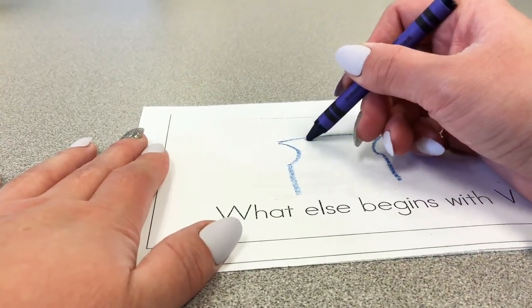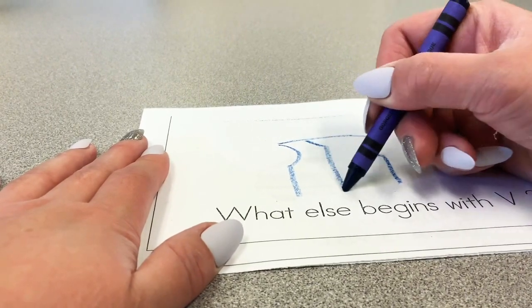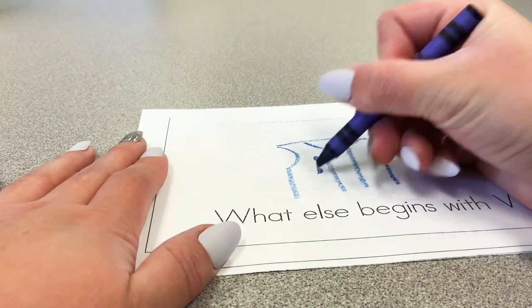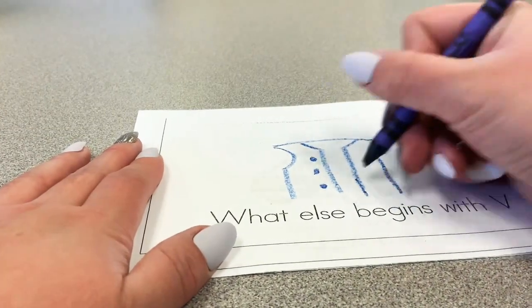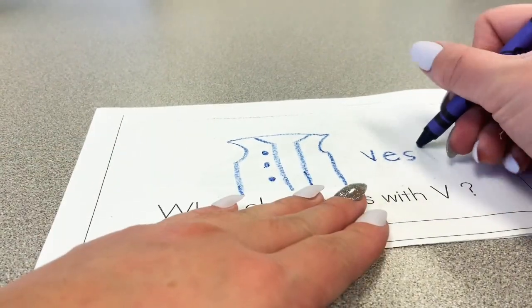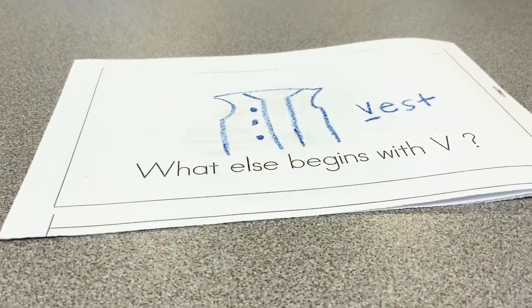What did you come up with? Did you come up with something different that starts with the letter V? Share with me in Learning Genie. I'm almost done drawing my vest, so I'm going to keep working on it. I'll see you guys next time — remember to share with me what you drew on Learning Genie. Bye!